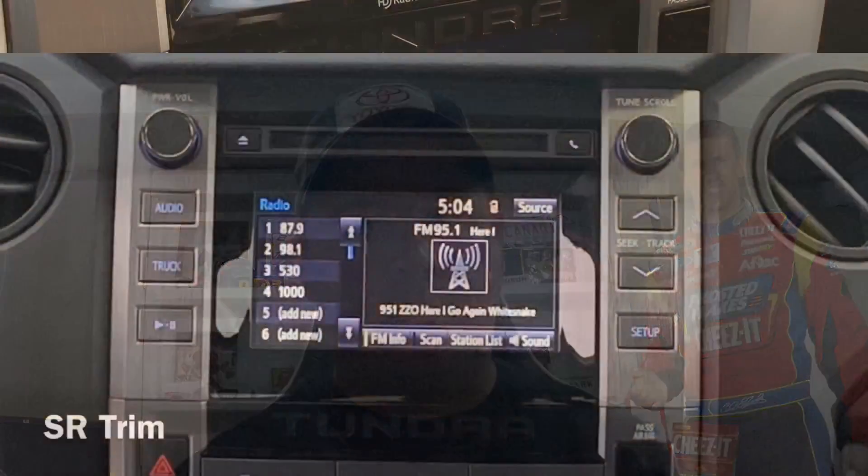Push button start with smart key is coming for the 2020 Tundra, and Android Auto, Apple CarPlay, and Amazon Alexa are coming to the 2020 Tundra as well. This is the part where things got a little confusing — we weren't sure what trim was getting what. It says all trims of the Tundra will be getting the eight-inch screen.